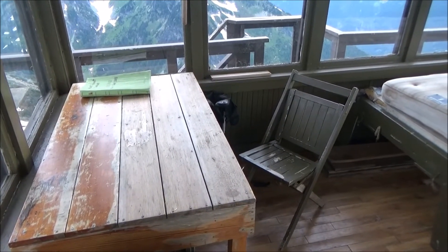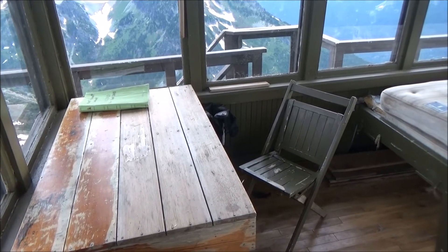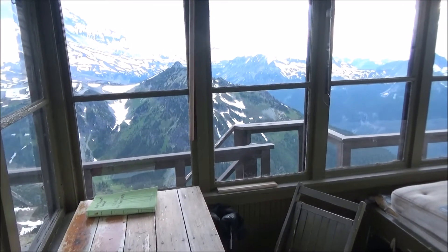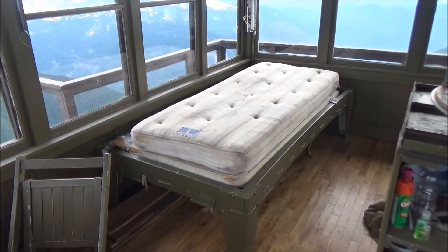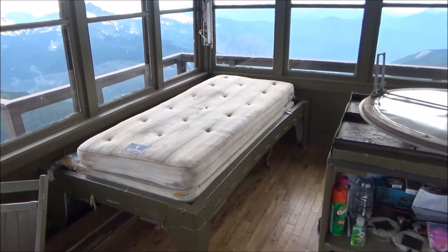Here's the inside of the Fremont Fire Tower. I just got up here — it's 7:15 at night and I just walked in. There's a cot here. Doesn't that look nice? Fortunately, I brought my sleeping bag and my sleeping mat.